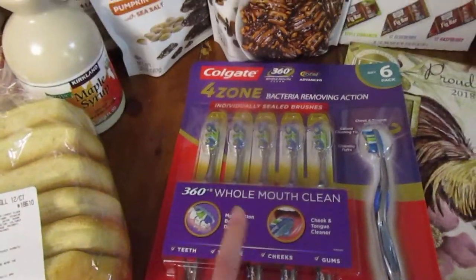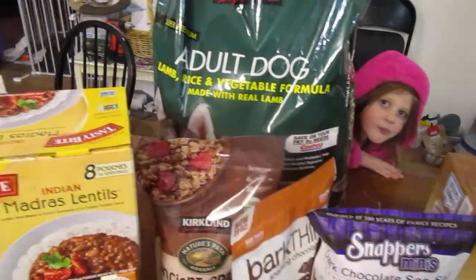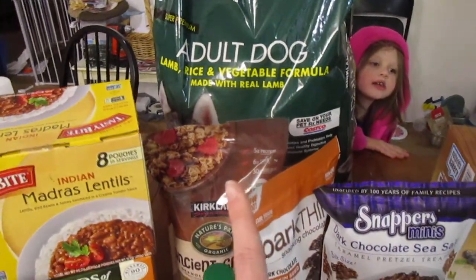They had toothbrushes on sale, so these are for Kurt and I. We grabbed dog food for Mercy — Hero is having a very nice time at my parents'.